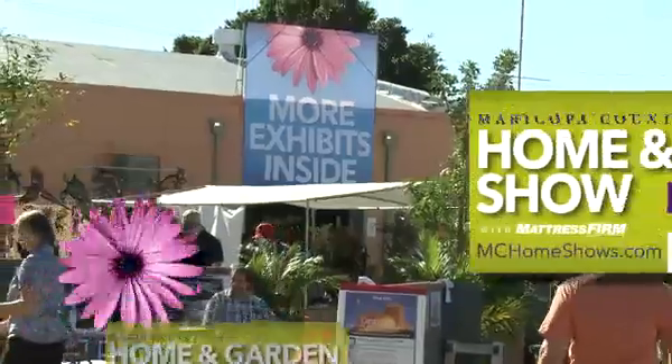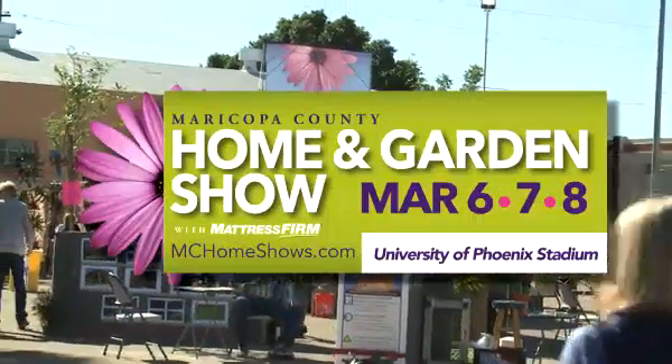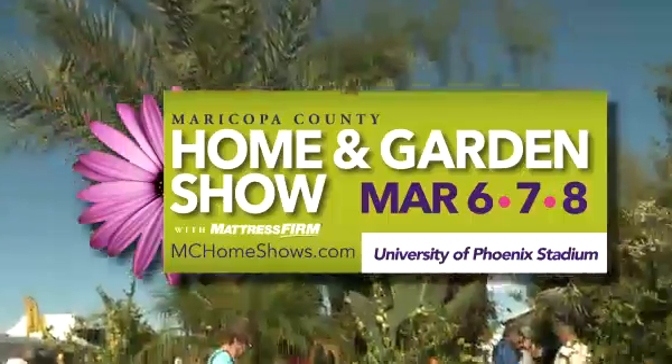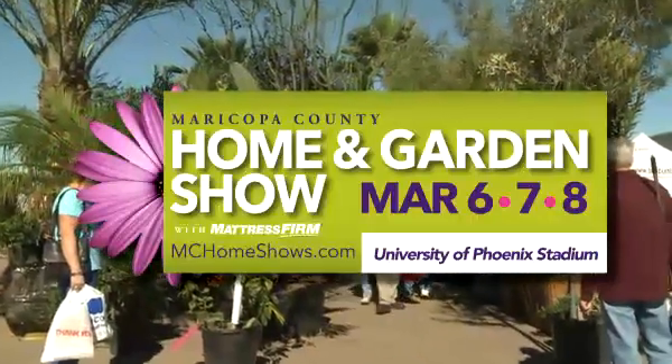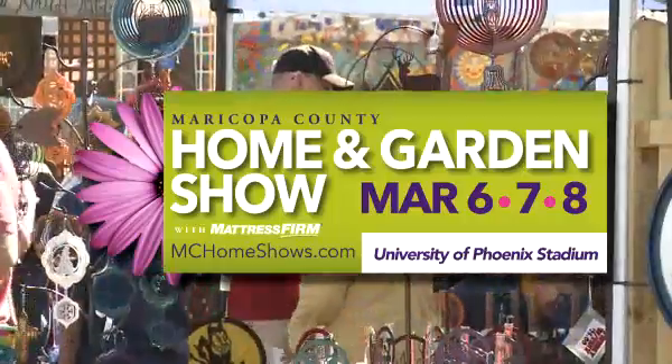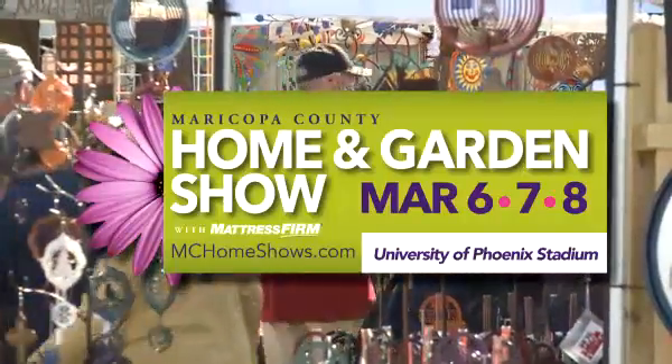Well, thanks for showing us your whole process here. You're welcome. Don't miss thousands of design, landscape, and home improvement companies at the Maricopa County Home and Garden Show — all your household needs under one roof. Join us at the University of Phoenix Stadium on March 6th, 7th, and 8th. For more information, go to mchomeshows.com.